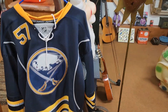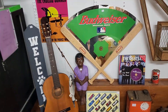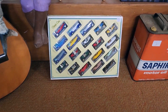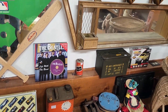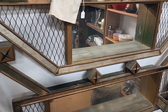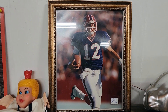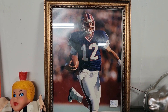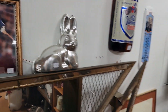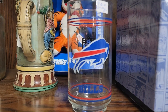Buffalo Sabres — my favorite hockey team. Hall of Famer Jim Kelly led the Bills to four Super Bowls. It's a shame they should have won at least one of them — they deserved it. Buffalo Bills, go Bills!